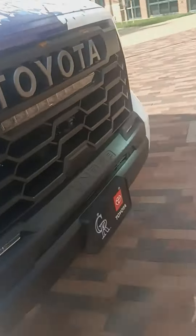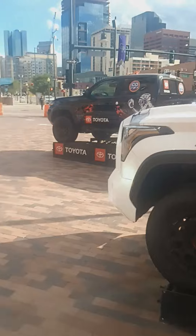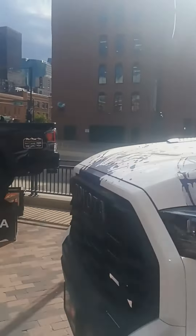Front to side, one more time around the white one, then I'm going to get them all together again. This is the white one. This is the black one and the white one.